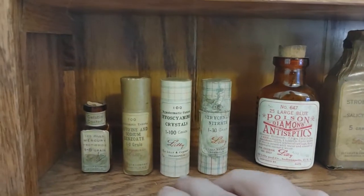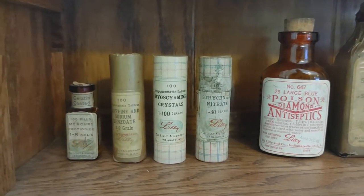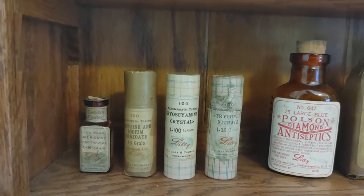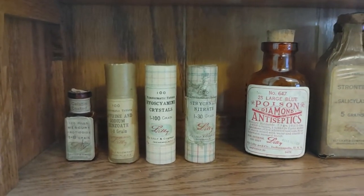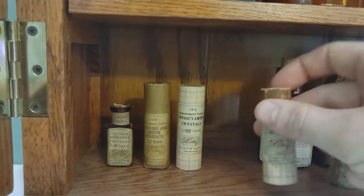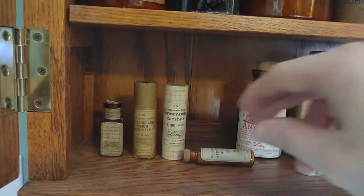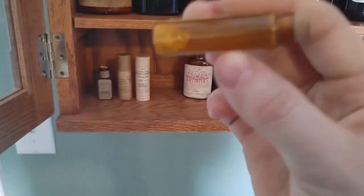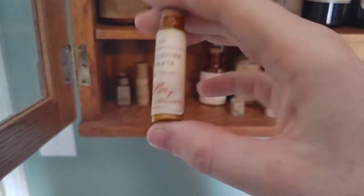You could put an entire collection display together of these and it could get you around a thousand dollars. Not that monetary value really matters — it's the historical significance — but touching on monetary value every now and then shows how historically significant some of these pieces are. The top has been opened on this one so I can show you what the bottle would look like inside — just these little pill bottles. This one still has the pill in it, and the label is still in pretty good shape.